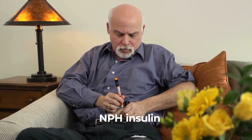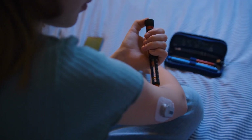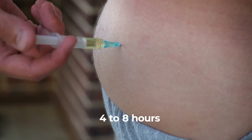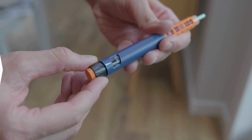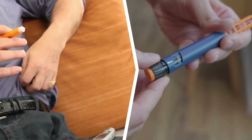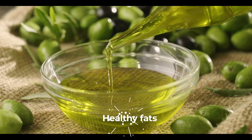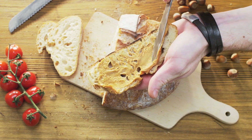For those using NPH insulin, taking it with an evening snack or splitting the dose can help, since it peaks 4 to 8 hours after injection. Switching long-acting insulin from bedtime to the morning can also reduce the risk. A bedtime snack combining protein, healthy fats, and slow-digesting carbohydrates can stabilize glucose overnight.